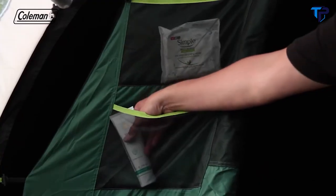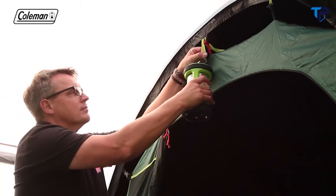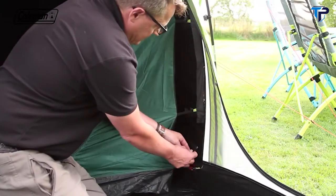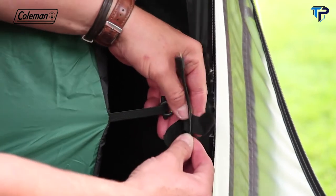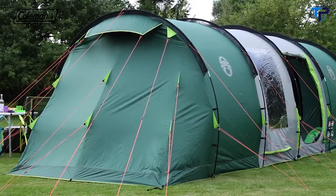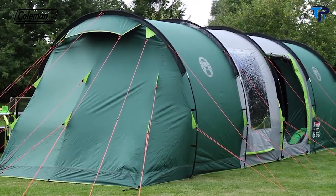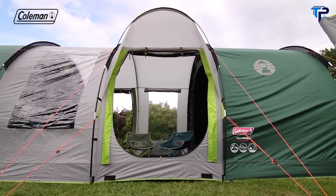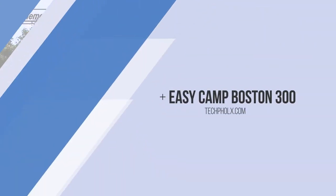Multiple storage pockets in the living area and bedrooms, along with lighting hooks, make it easy to keep the tent tidy and organized, while the power cord vent and Velcro tabs allow you to run power inside the tent to operate some extra home comforts. The Holly Springs' simple tunnel construction allows for an extremely quick and effortless setup in approximately 15 minutes, ensuring a smooth start to your holiday.